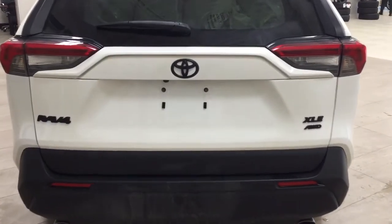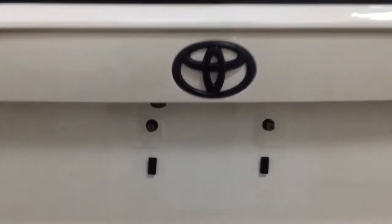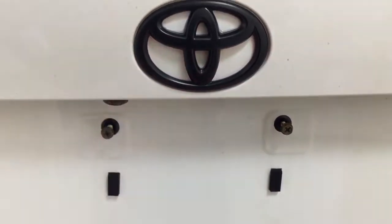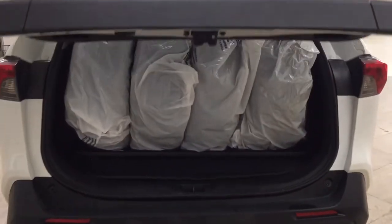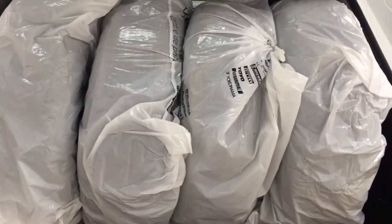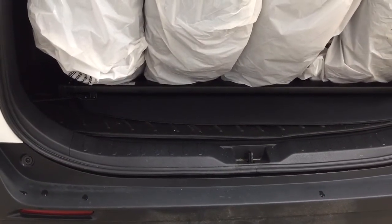Taking a look at the rear cargo area and tailgate, on the back you'll find your backup camera on the left-hand side and the rear hatch release located just underneath. Push the button in the center once and it will open up automatically. Inside you have the original set of rims and tires, along with the cargo liner and cargo cover.